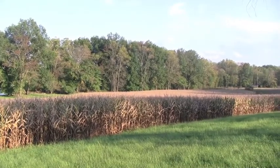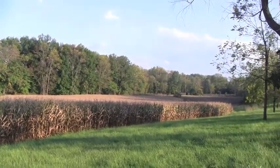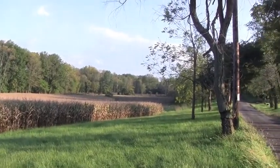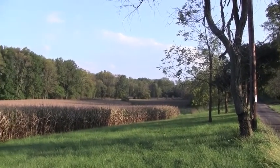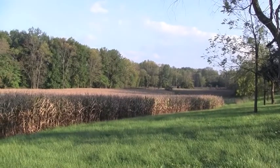And the corn looks really creepy too. It used to turn golden in the fall, and now it's just brown. It's really ugly.